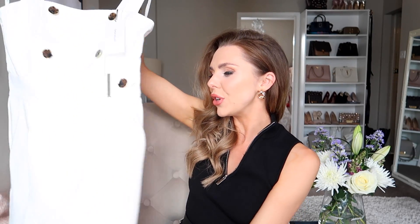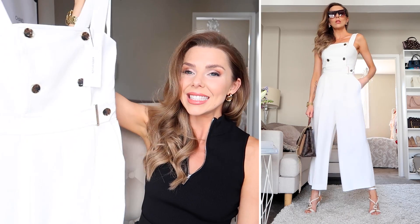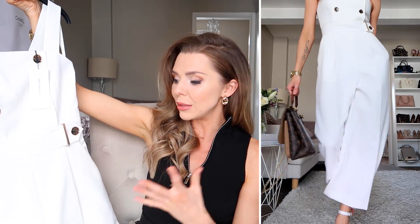Next up is another jumpsuit that can be worn in multiple ways — put a black polo neck underneath in cooler months, pop a shirt or bardot blouse underneath, or just wear it as is. Pop a blazer over the top for work, or wear it as a beautiful summer outfit on its own. It's a white jumpsuit that pinches you in at the waist with gorgeous detailing — buttons with a brown and gold trim, so beautiful. The quality and thickness of Karen Millen clothes is just amazing — they don't crease easily, they're durable and beautifully made.